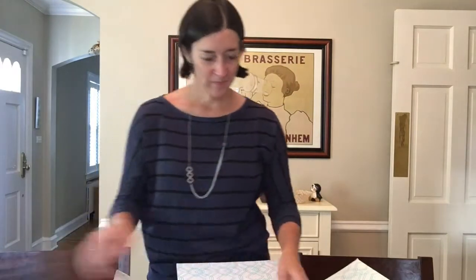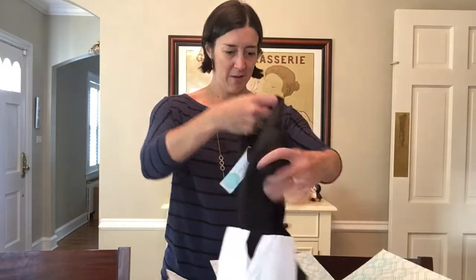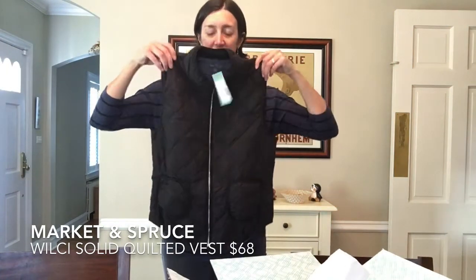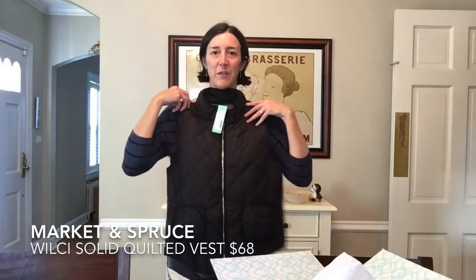Okay, item two. It's so boring without her. We've got a little black puffer vest. That's cute. I don't have anything like that. Nice. A little fall vest.